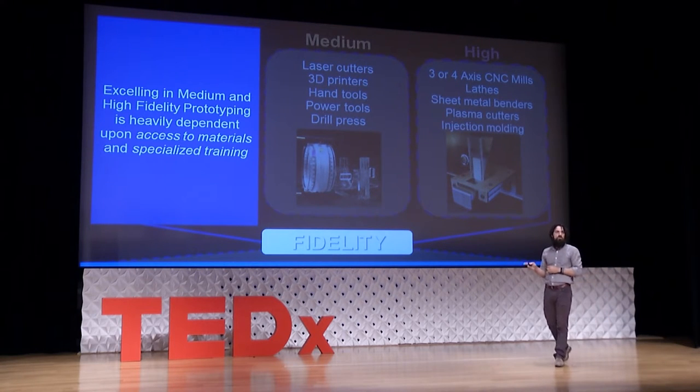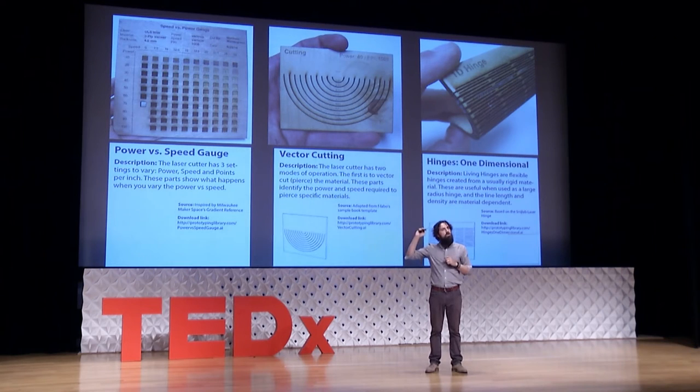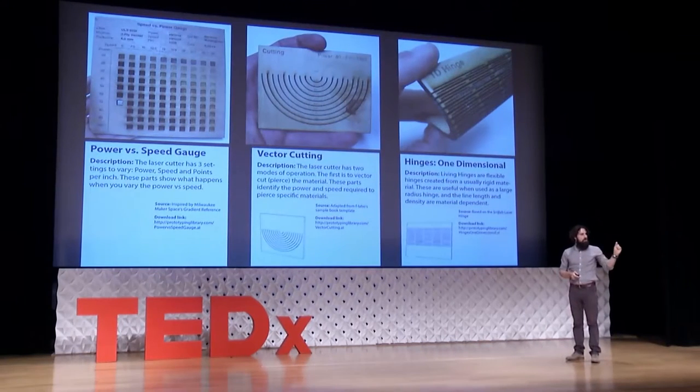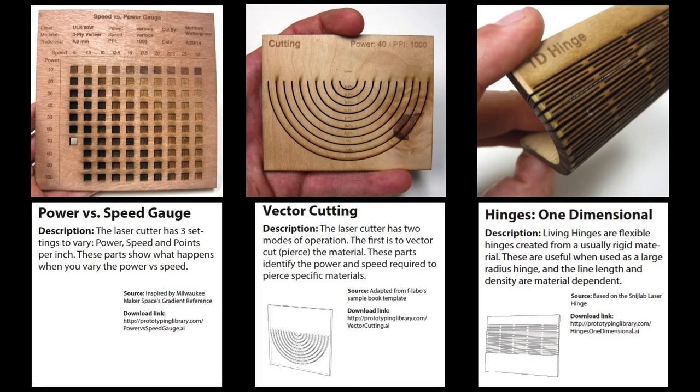I use these tools to teach our students how to make things by showing best-case examples. What you're looking at here are things made with a laser cutter. If you pierce plywood enough times, you can actually bend it. On the top left is a gradient that lets you pick the right power and speed to cut through any material. The students see these things and learn best techniques — this is a technique mindset we're teaching at Rice, focused on what you can do with the laser cutter and how to apply it to problems.